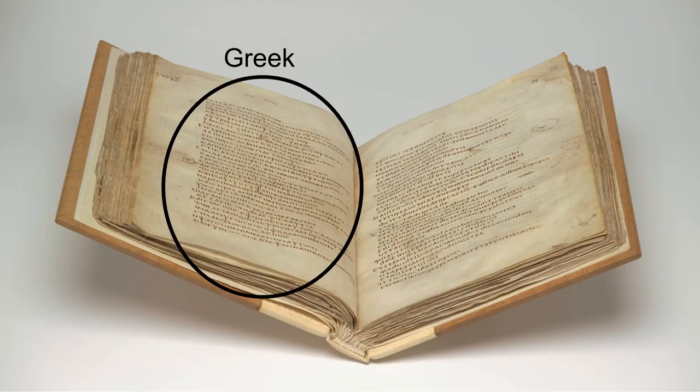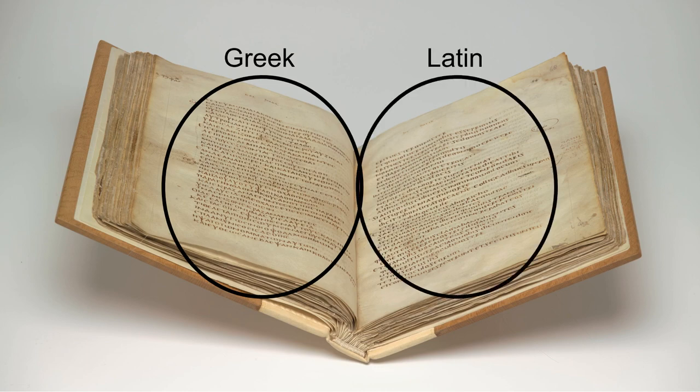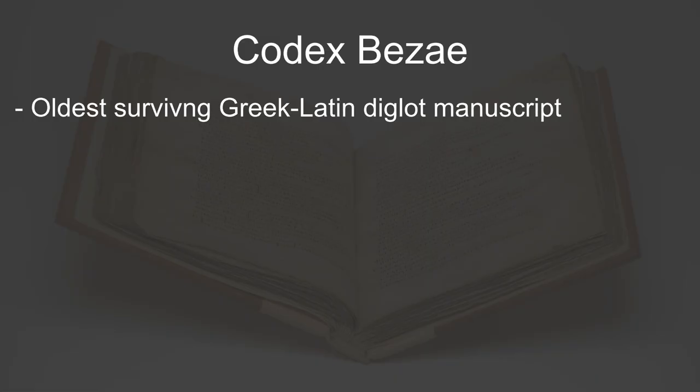In this case, the Greek text is on the left side when the book is opened, and the corresponding Latin text is on the right side. If you're familiar with a Latin version of the Bible, it's probably with the Vulgate, a translation into Latin that is still used by the Roman Catholic Church, that was produced by commission around the same time that the Codex Bezae was written.